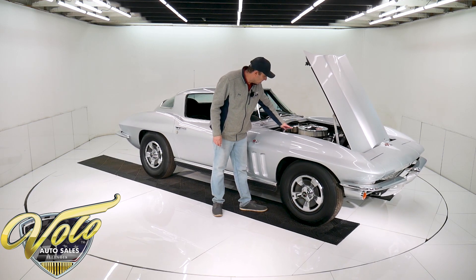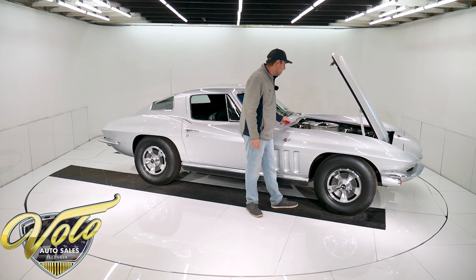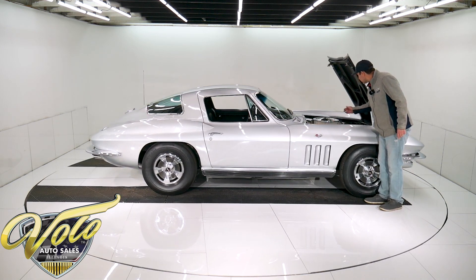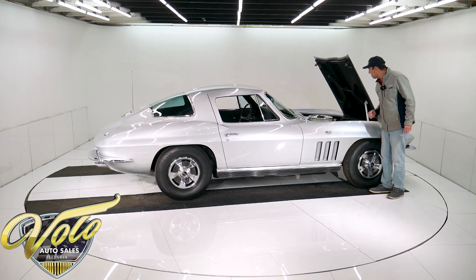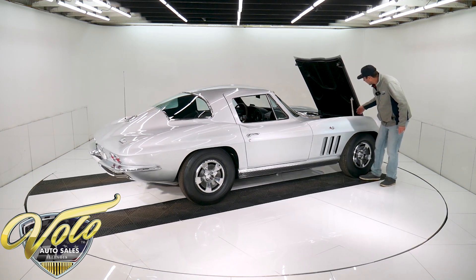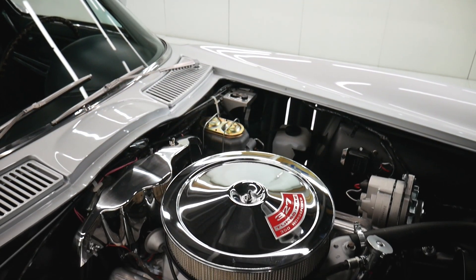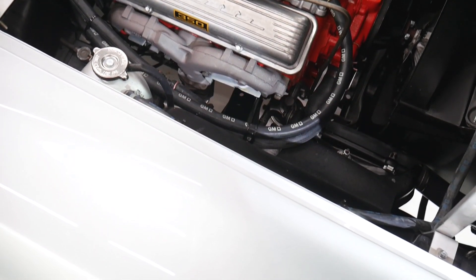It has the correct aluminum intake, carburetor, fuel line, the finned valve covers. It has the ignition shielding, the right air cleaner, the right oil filler tube, GM hoses and clamps, the original-style spring-clamp battery cables. Every component in here — the bracket, a GM hose coming off the radiator to the expansion tank, the clutch fan, the wiring, the master cylinder — everything looks new.